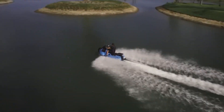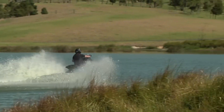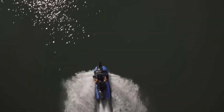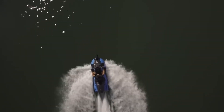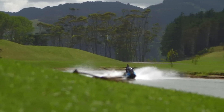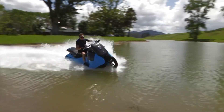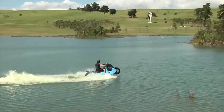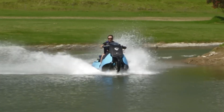The design of the Gibbs Biski focuses on ease of use and performance, with a user-friendly control system that simplifies the switch between modes. Its lightweight, durable construction ensures agility on both terrains, making it an exciting option for adventurers and thrill-seekers. The Gibbs Biski represents a significant advancement in personal transportation, blending the excitement of motorcycling with the freedom of watercraft.